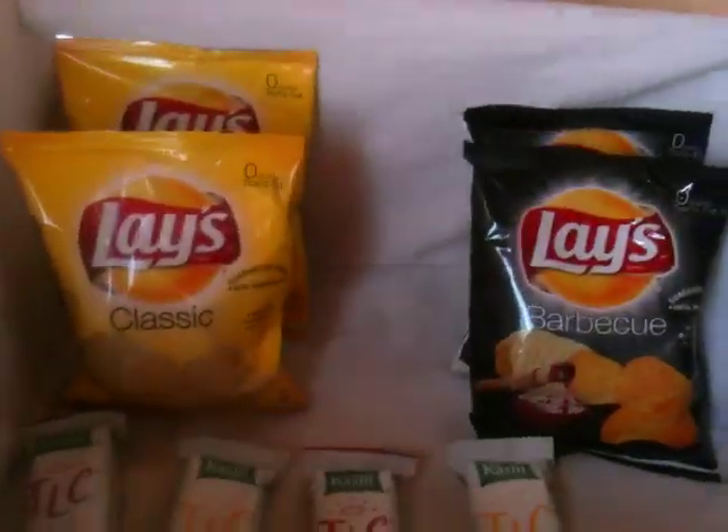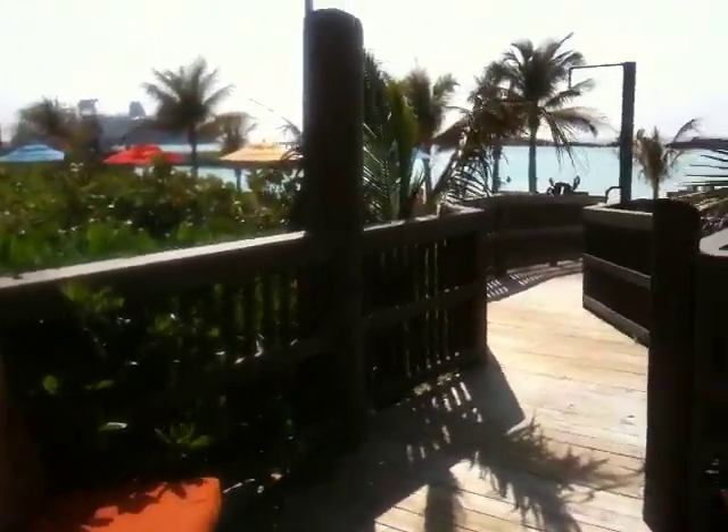And look at their snacks up here. And look at this view — this is beautiful. This would be a really, really nice place to relax.